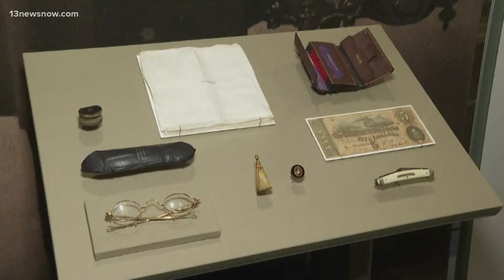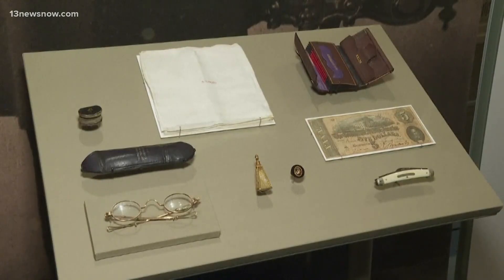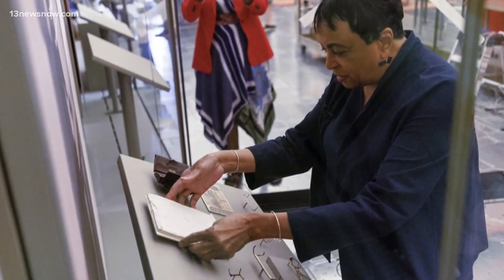For example, you can see what was in President Abraham Lincoln's pockets the night he was assassinated. Dr. Carla Hayden, known as the Librarian of Congress, actually helped carefully install those items.